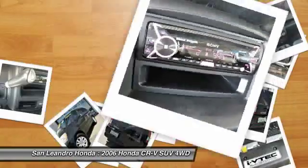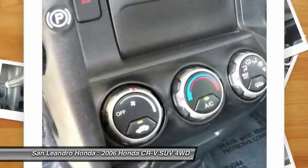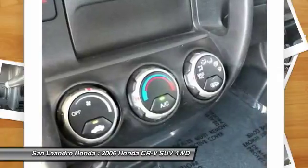If this vehicle is a certified Honda, every certified used Honda vehicle at San Leandro Honda is a product of innovative engineering and quality manufacturing.